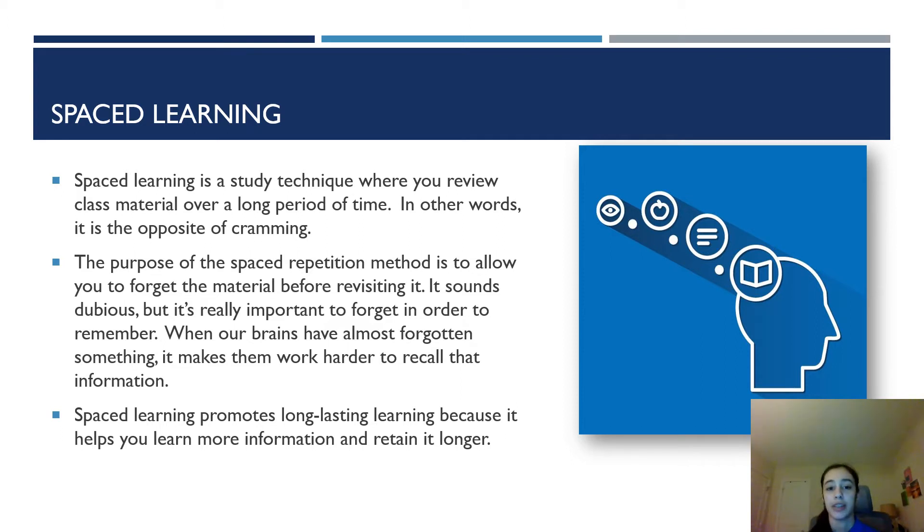The purpose of the spaced repetition method is to give yourself time to almost forget before revisiting the material. I know it sounds dubious, but it's actually really important to forget in order to remember, because when our brains have almost forgotten something, it makes them work harder to recall that information. That is why spaced learning promotes long-lasting learning — it helps us learn more information and retain it longer.